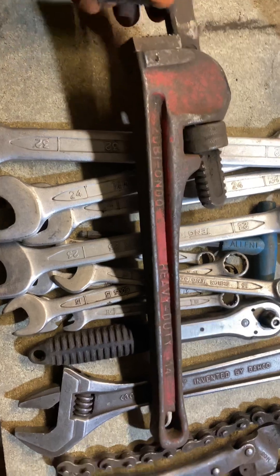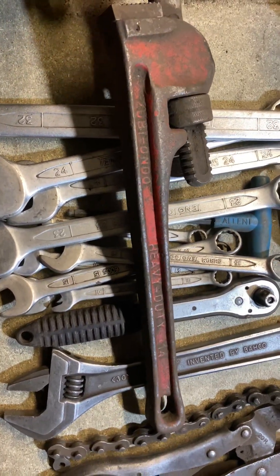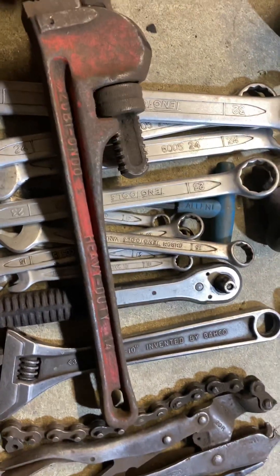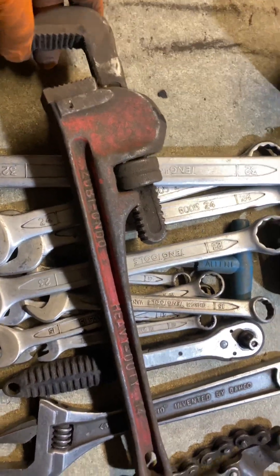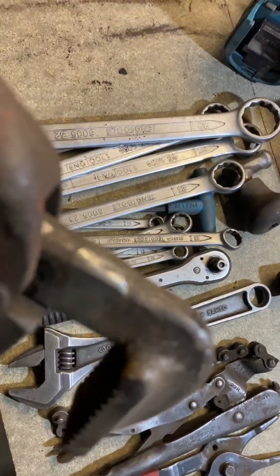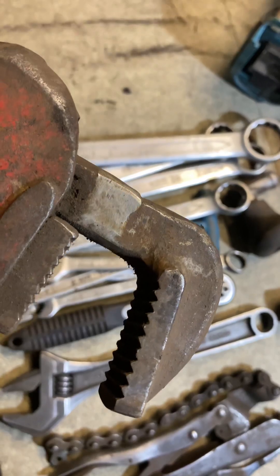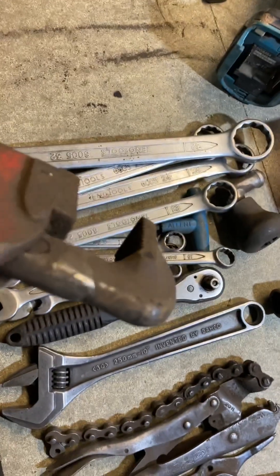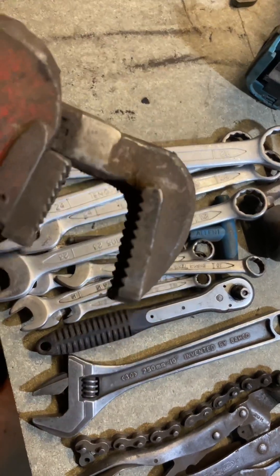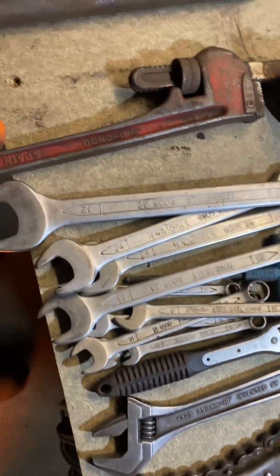Spanish pipe wrenches or Stilsons - Zubiondos. I did think they were quite a nice set until I realised they've been welded. Look at that - so they're not going to have the strength or power. They'll still do the job, but not that great.